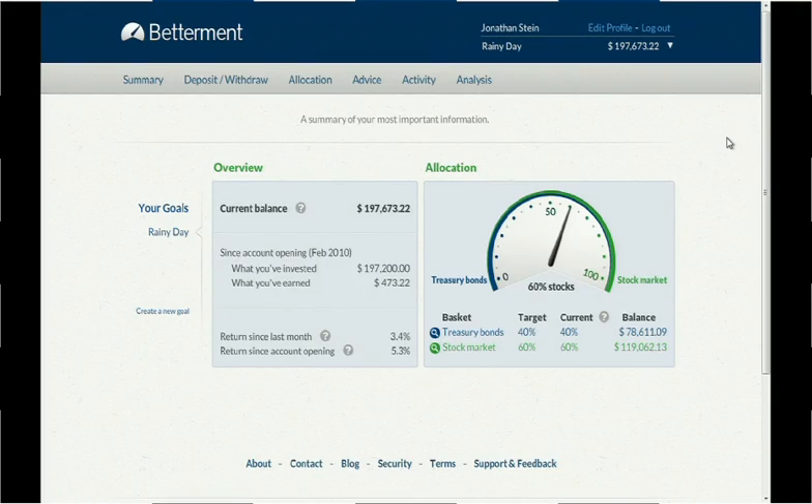Pay attention, because it's so accessible, I'm going to show you the whole core of the site in under a minute. On your summary tab, when you log in, under your current balance, you see how much you've invested and how much you've earned. On the right, you see your asset allocation. I'm 60% stocks, 40% bonds. You don't pick stocks at Betterment. The stocks are a global basket, and the bonds are treasuries.